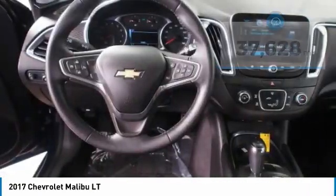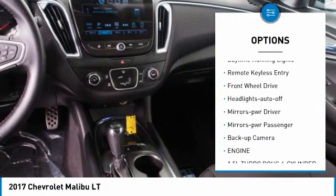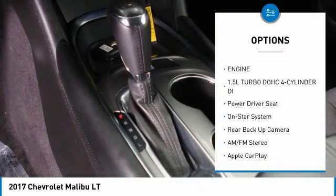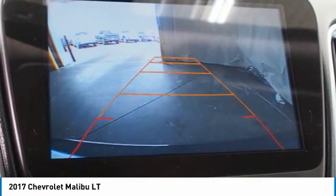Here are some of this vehicle's great options: aluminum wheels, heated side mirrors, traction control, daytime running lights, remote keyless entry, front wheel drive, auto off headlights, power driver mirrors, power passenger mirrors, and backup camera.